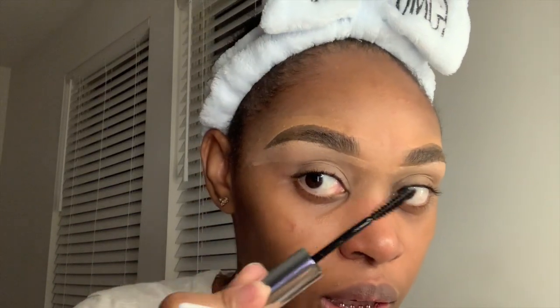The brow gel is optional — it's just to lay the hairs down. See the difference? This side the hairs are everywhere, and this side they're laid flat. I do believe that the brows can make or break your look.